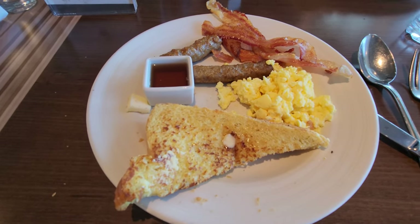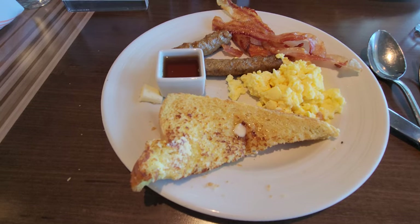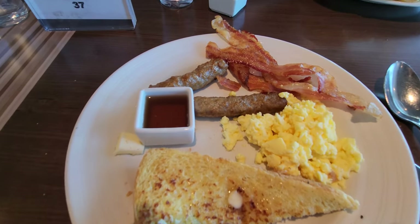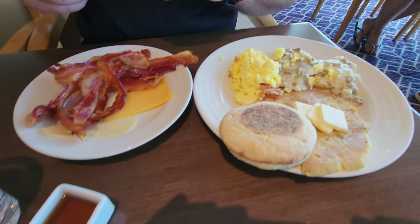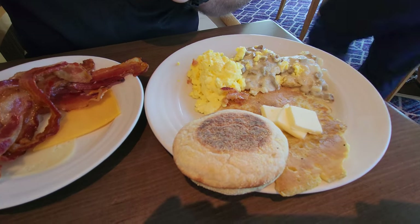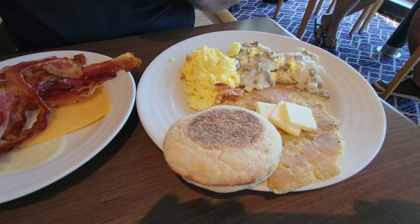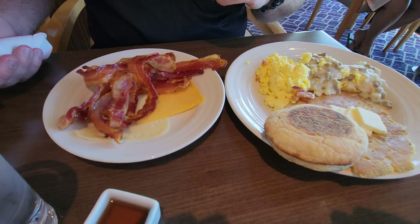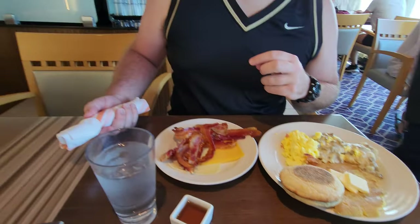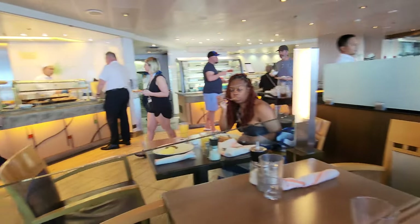Good morning — it is day two and we are at the buffet for breakfast. Their French toast is made fresh and it looks really, really good. I got sausage links and bacon. You went with a big breakfast — biscuits and gravy, pancakes, bacon, cheese, and a muffin. It's interesting — when we got here there was a big long line but now there's no line at all. Very hit or miss.